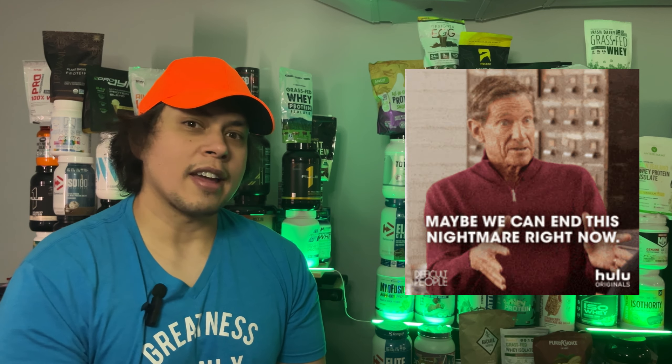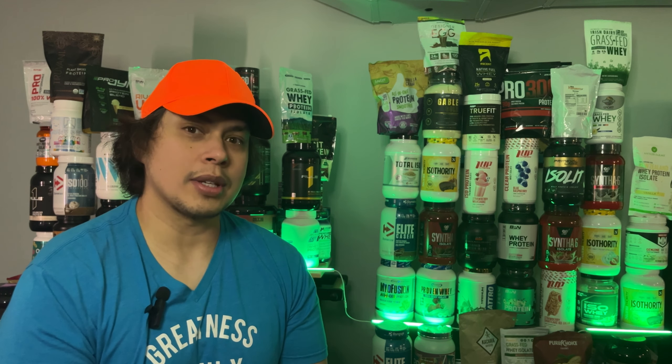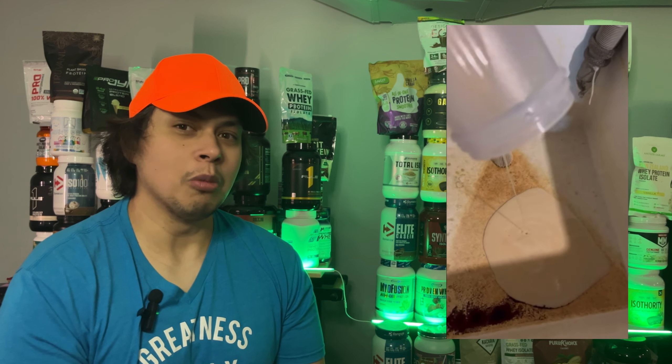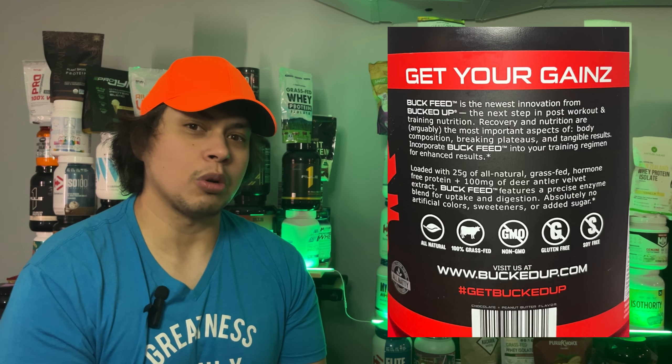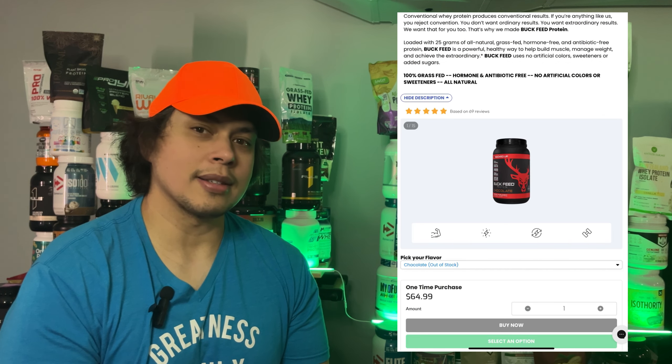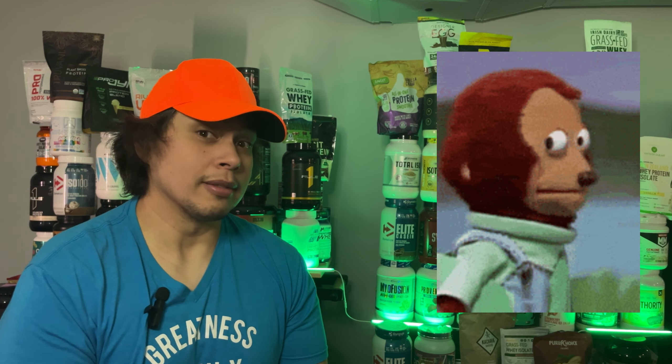Let's break this down because these two proteins have more drama than a reality TV show. Original Formula? There's a strong possibility it's sourced from China, which might explain the questionable validity of its isolate-concentrate mix. Also, if you saw my original review, it came out thicker than a normal isolate-concentrate. Meanwhile, the grass-fed option boasts a cleaner ingredient profile and shake quality that behaves like you'd expect from an isolate-concentrate blend. Mixes smoothly, no gloopy surprises. Here's the kicker — grass-fed is more expensive. You're paying a premium for a cleaner image and better shake consistency, but neither option provides the transparency you'd hope for.